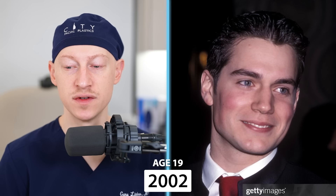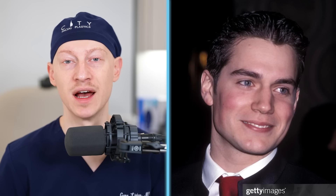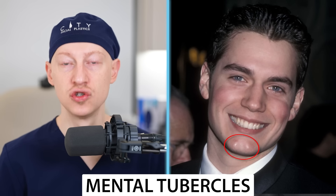In 2002, at the age of 19, you can see that Henry has a slight widow's peak. He also has full eyebrows that are horizontal in nature, and as we know, this is a very masculine type of trait. Henry has a prominent mandible and very strong mental tubercles.